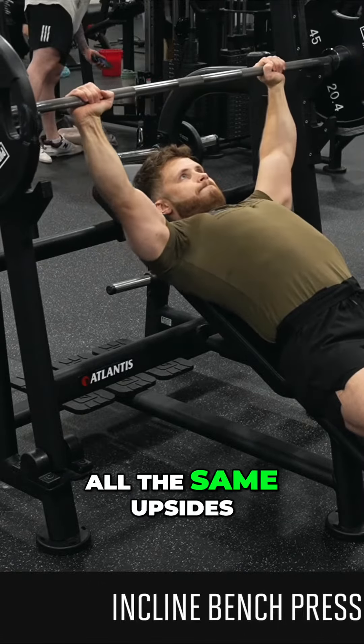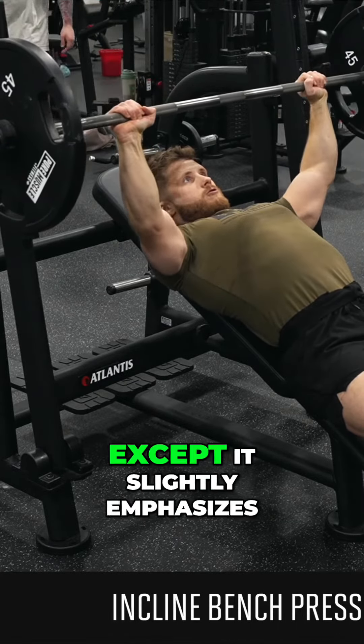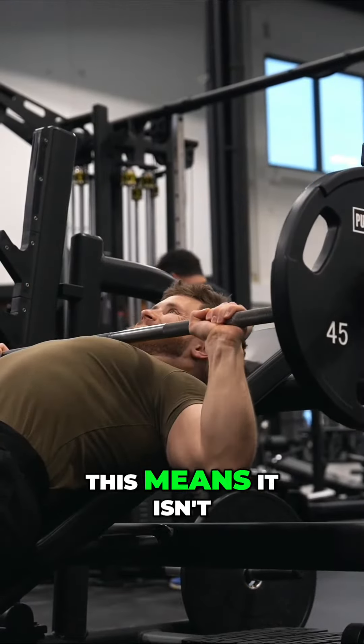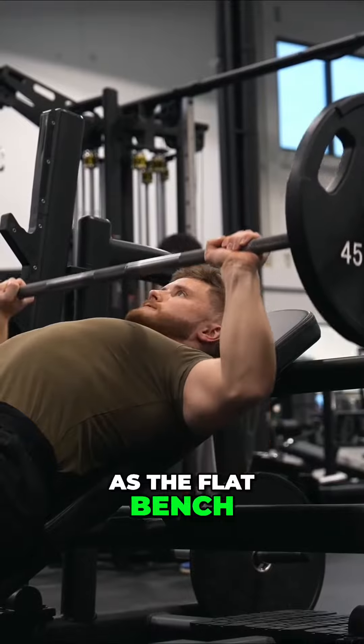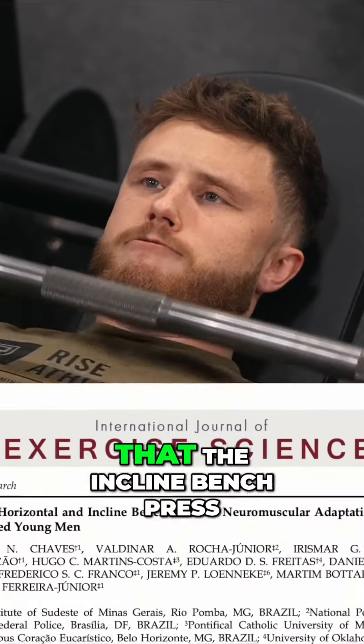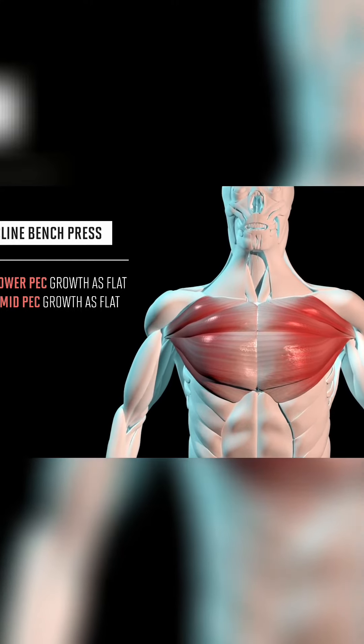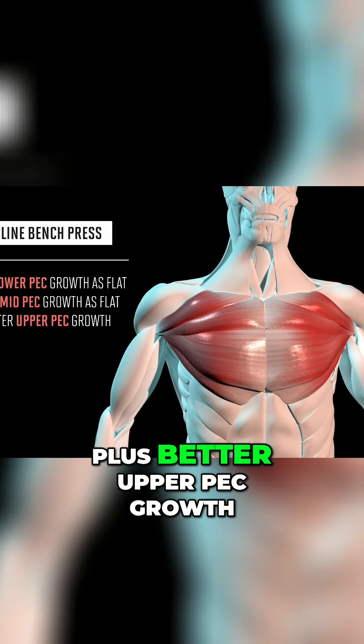The incline bench press has all the same upsides as the flat bench press, except it slightly emphasizes the upper pecs. A lot of people think this means it isn't as good for the mid and lower pecs as the flat bench. However, a recent study found that the incline bench press caused the same lower and mid pec growth as the flat bench did, plus better upper pec growth.